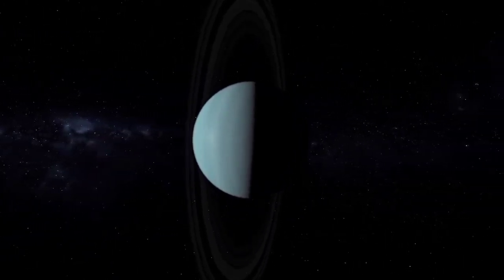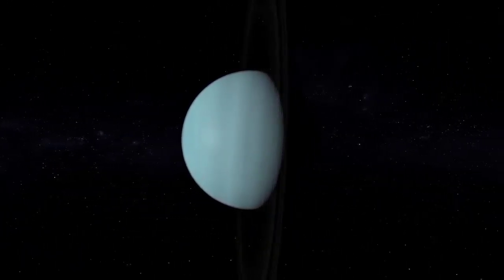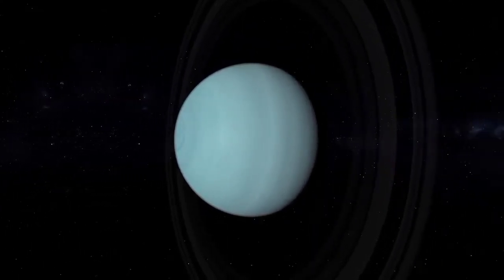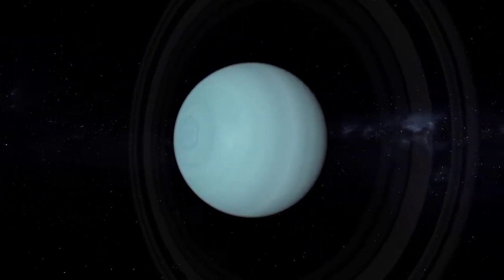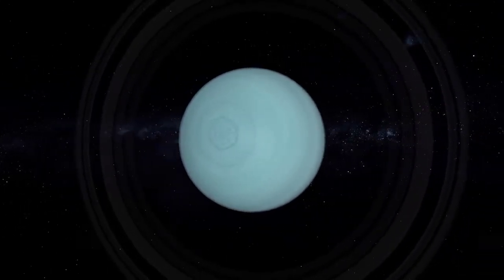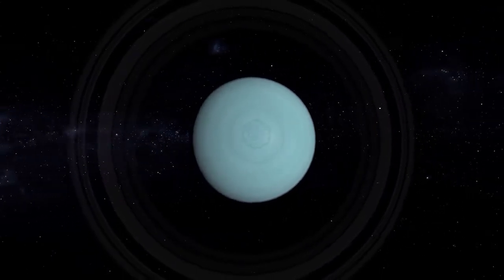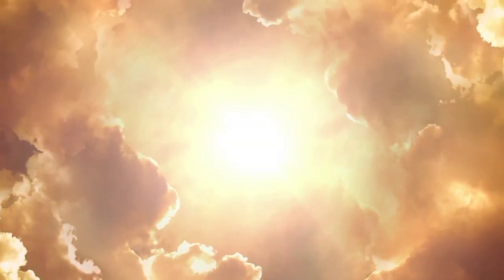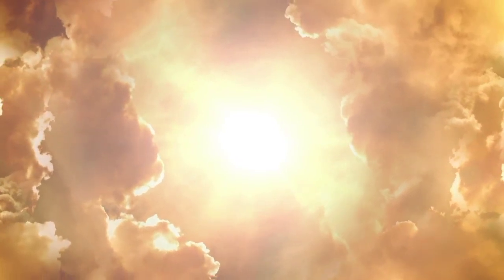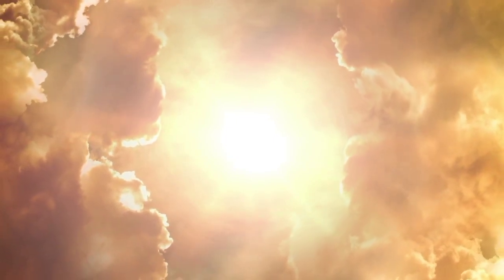From an average distance of 2.9 billion kilometers, Uranus is 19.8 astronomical units away from the Sun. The consequence of such an enormous distance is that it takes sunlight around 2 hours and 40 minutes to reach Uranus — almost 20 times as long as it takes sunlight to reach Earth. The intensity of light on Uranus is about 1/400 of that on Earth. This huge distance also means that a year on Uranus lasts almost 84 Earth years.